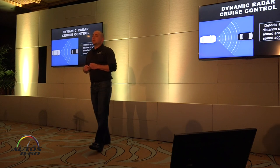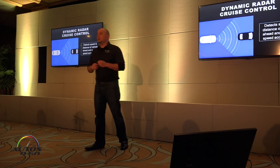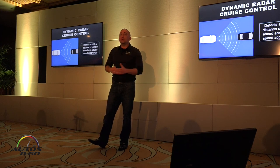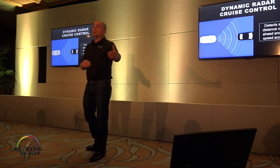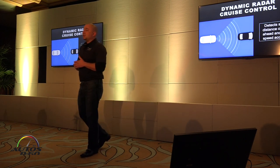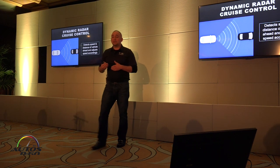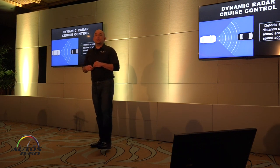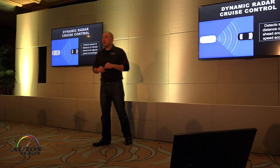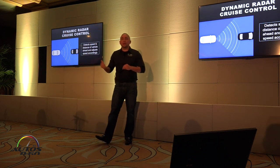Dynamic radar cruise control — adaptive cruise control — is available on TSS-P versions only. This is largely because the P system uses both an in-vehicle camera and a millimeter wave radar on the front of the vehicle, giving it the ability to detect further out and handle greater distances. The TSS-C system just uses a camera and a laser, meant for shorter distances and lower speeds. The Prius is the only vehicle that does full range or full speed DRCC. Other vehicles stop at about 25 to 28 miles an hour, and you have to go back over that speed to resume DRCC.